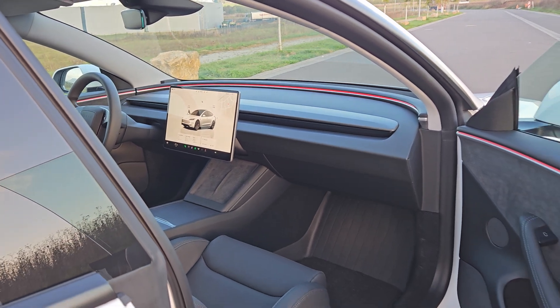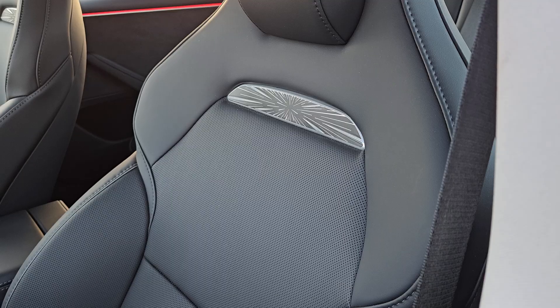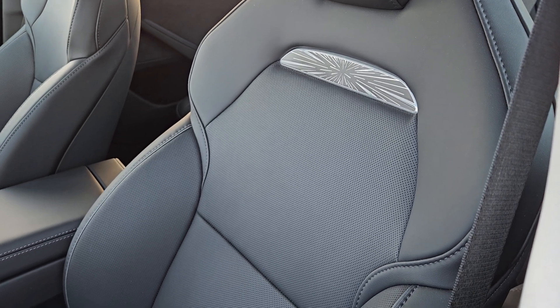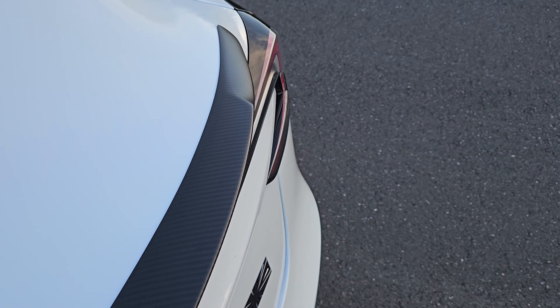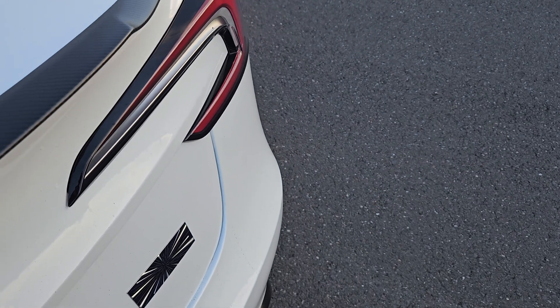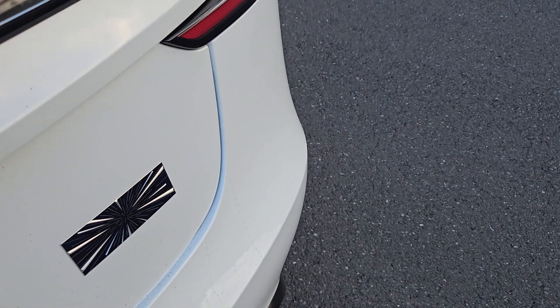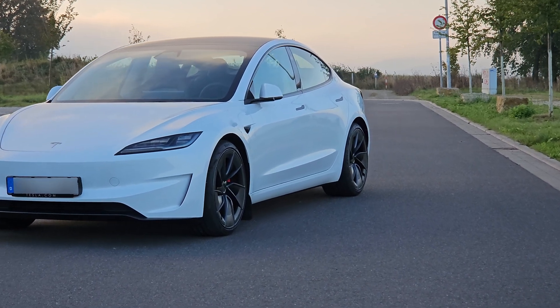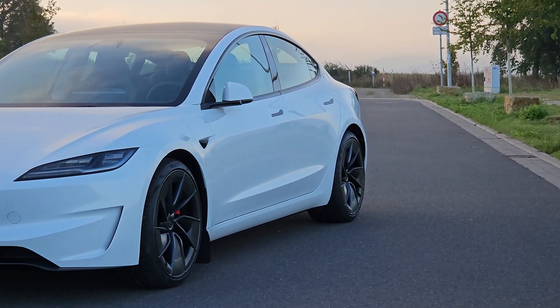And with that said, I think this sums up my acceleration test of the 2024 Model 3 Performance. If anyone is still watching, I just want to thank you for staying till the end. Watching my videos till the end, as well as liking and commenting, really helps out the algorithm, which in turn helps my channel grow. Much appreciated, my friend, and I'll hopefully see you again in the next one.